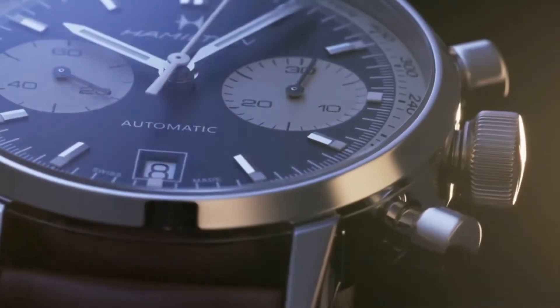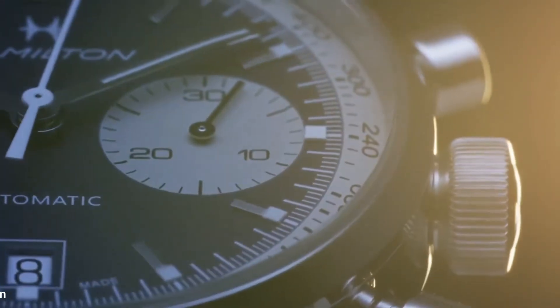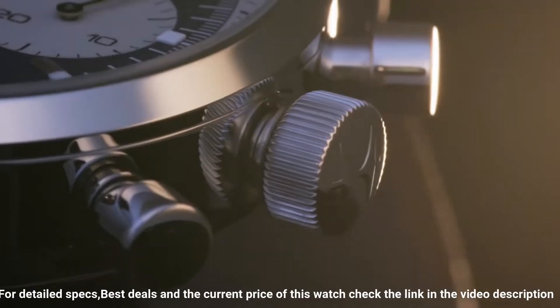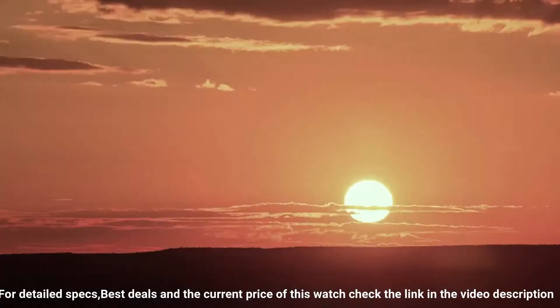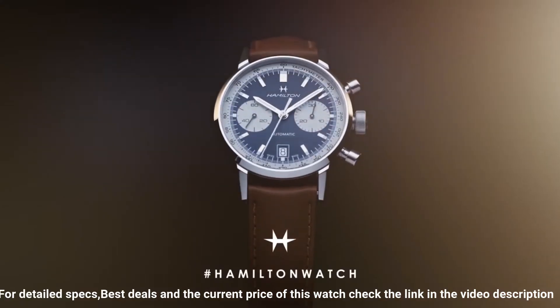Dial window material type: anti-reflective sapphire. Display type: analog. Clasp type: buckle. Case material: stainless steel. Case diameter: 40 millimeters. Band material: leather. Band width: 20 millimeters. Band color: brown.